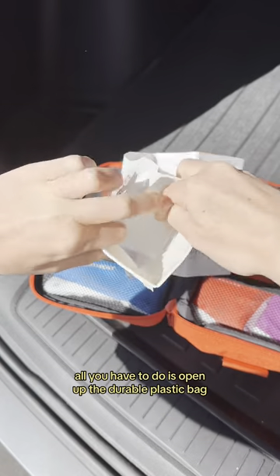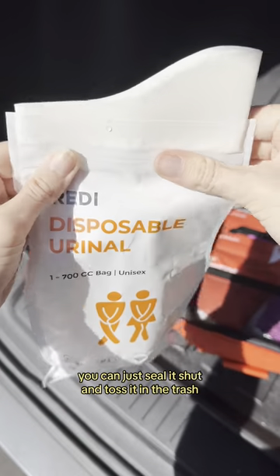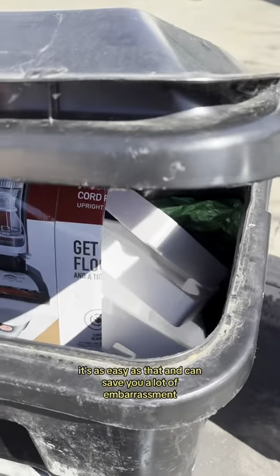All you have to do is open up the durable plastic bag, fill it up, then once you're done, you can just seal it shut and toss it in the trash. It's as easy as that and can save you a lot of embarrassment.